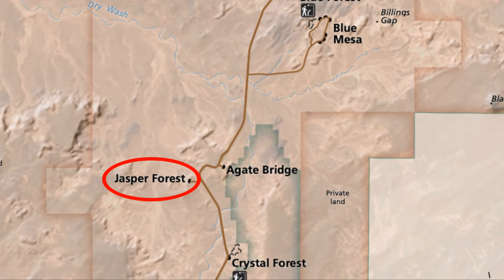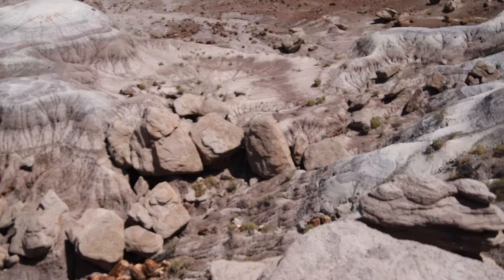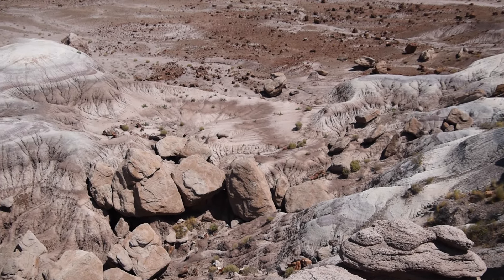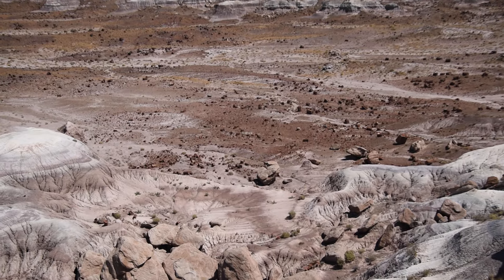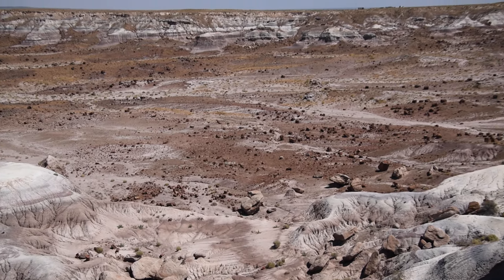We're now visiting Jasper Forest, which has some of the largest accumulation of petrified wood in the world. This was one of the major stops in the 1900s by the railroad so people could visit this location.